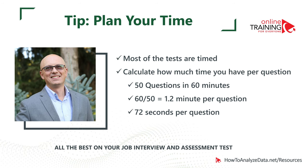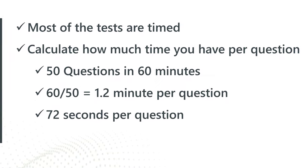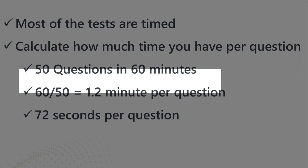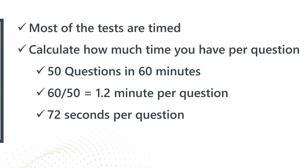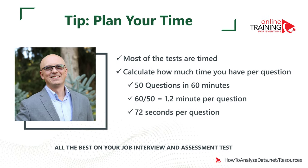Let me give you a tip on how to plan your time during the test. Most assessment tests are timed. One thing you can do to increase your chances of passing is to calculate how much time you have per question. For example, if you have 50 questions to complete in 60 minutes, dividing 60 by 50 gives you about 1.2 minutes per question — equivalent to 72 seconds per question. Having this information handy tells you how much time to allocate per question.